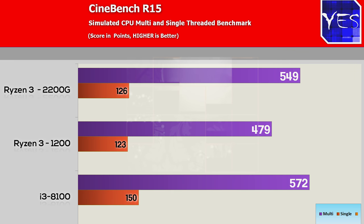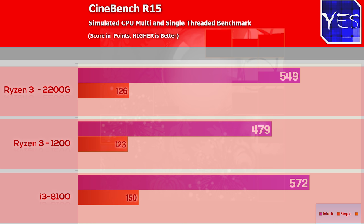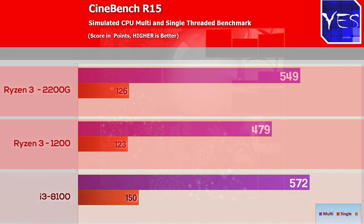The final benchmark is Cinebench R15, and the results scaled closely to what we saw in the competitive games. The i3-8100 scored close to 600 points, the Ryzen 2200G scored in the mid-500s, and the Ryzen 3 1200 scored around 480 points. For single-threaded performance, the Ryzen 3 1200 scored 123, the 2200G scored 126, and the i3-8100 scored close to 150.